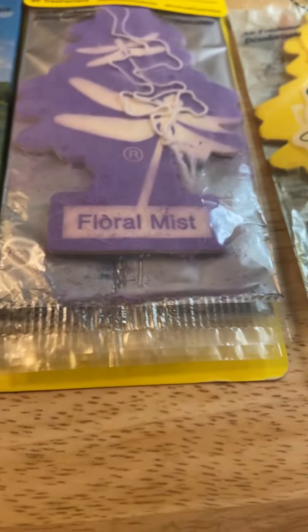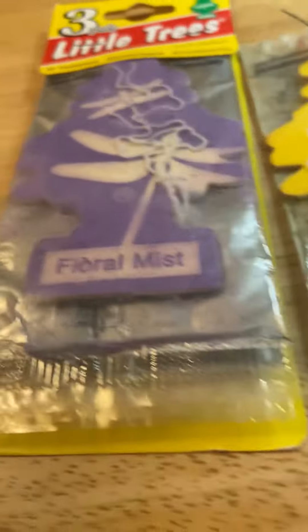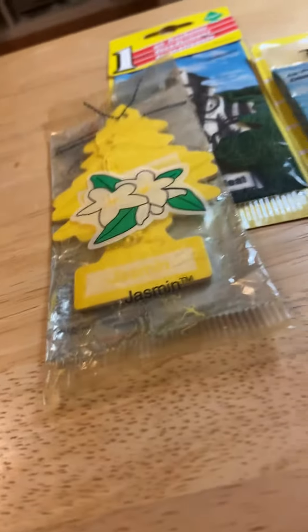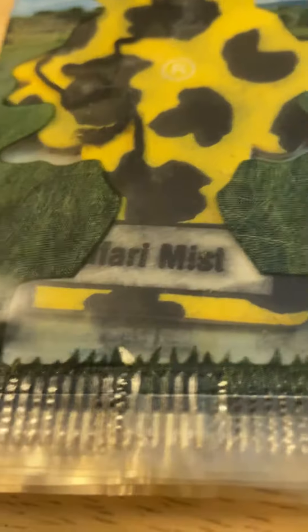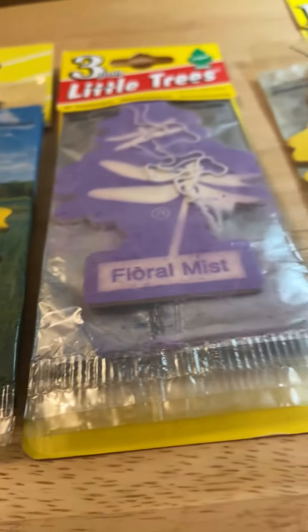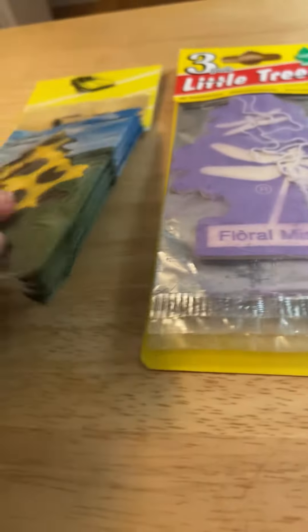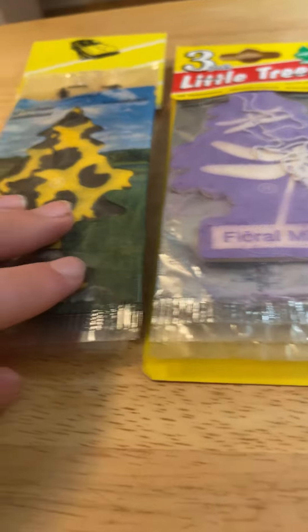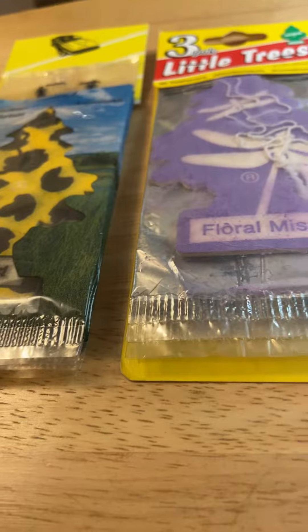I know these two for a fact share scents, but this one almost shares scents too. Let me smell it one more time. Yeah, it definitely smells like Floral Mist — definitely. So it's like Floral Mist, Safari Mist. There's not much of a difference. Only a five-year difference — this one's dated 2000, this one's dated 2005. It smells exactly like Floral Mist, like a floral sweet scent.